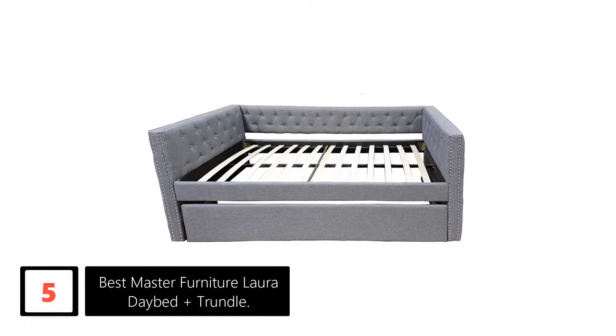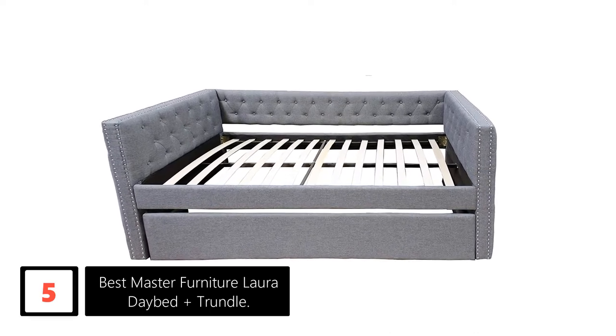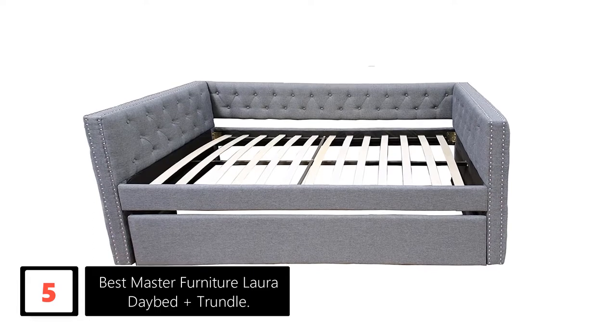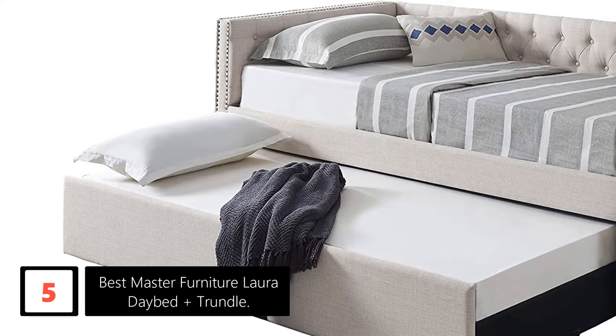Number 5: Best Master Furniture Laura Daybed Plus Trundle. Name your requirement and this brand is probably already providing it. The product not only is functional, but it can upgrade the look of any room with its elegant design. The combination of a linen bed with a sturdy frame makes the product look stunning.